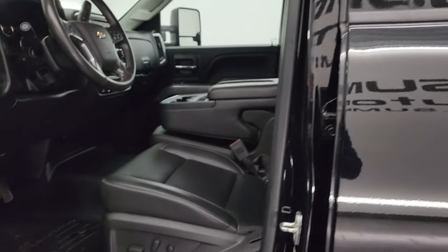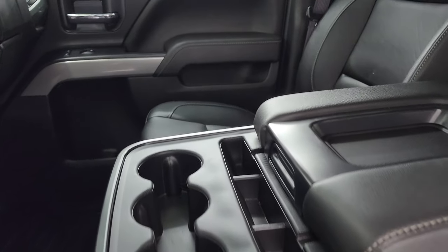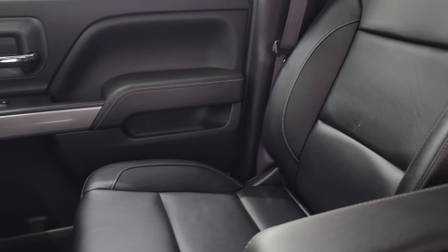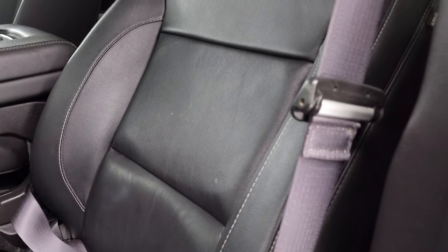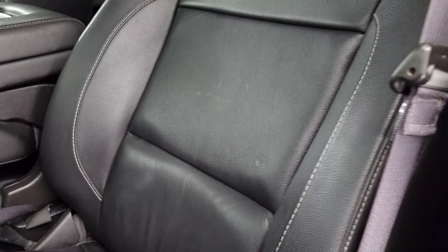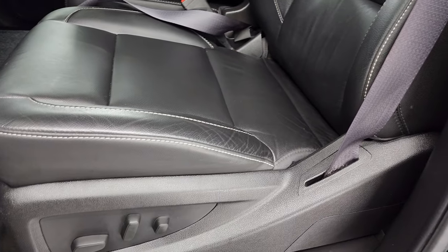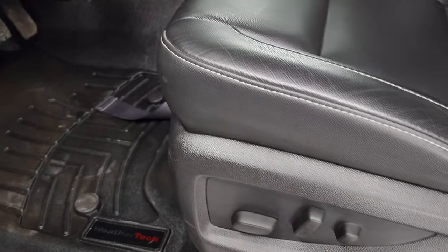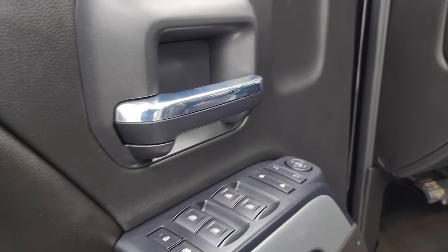Inside, the LT package gives you black leather 40-20-40 split-bench seating in the front. No rips or tears on the seats. You get WeatherTech floor mats, auto headlamps, tow-haul four-wheel drive, and factory brake controller, plus power windows, locks, and mirrors.